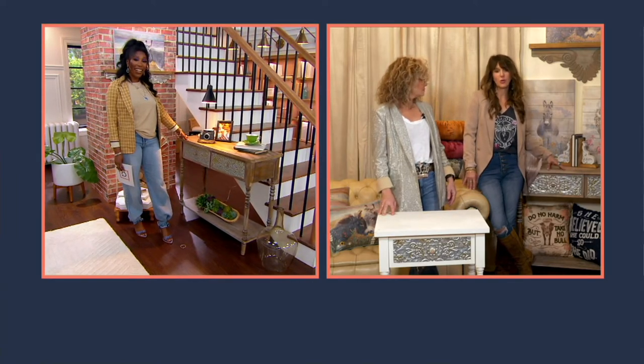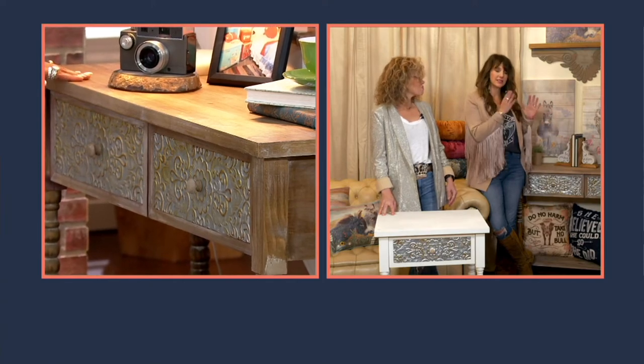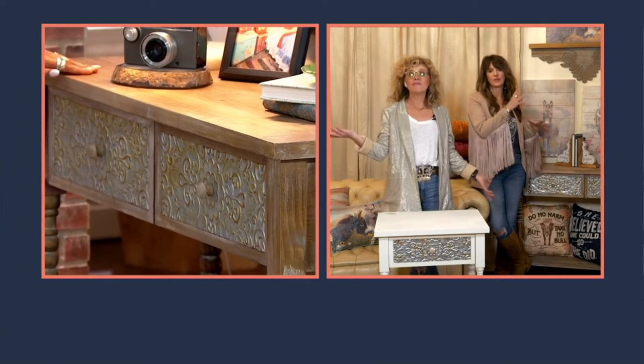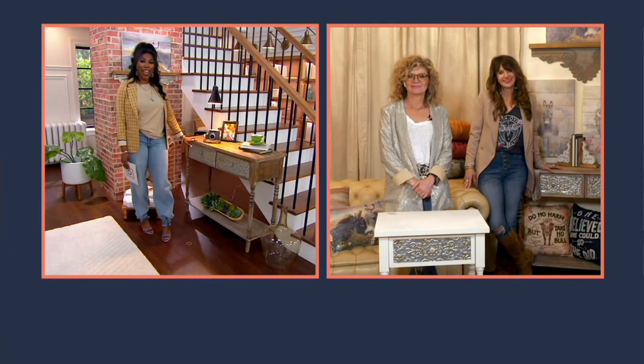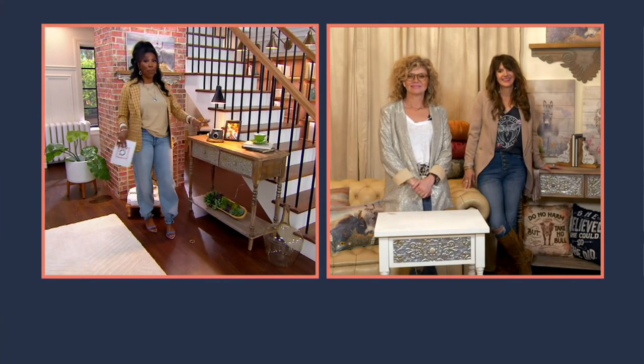I think the console table would be great for a hallway as well, because it's kind of streamlined and slim — perfect in a hallway with your photos above it, your family portraits or whatever. Whitewash is most limited in both options; we have about a hundred to go around in both.